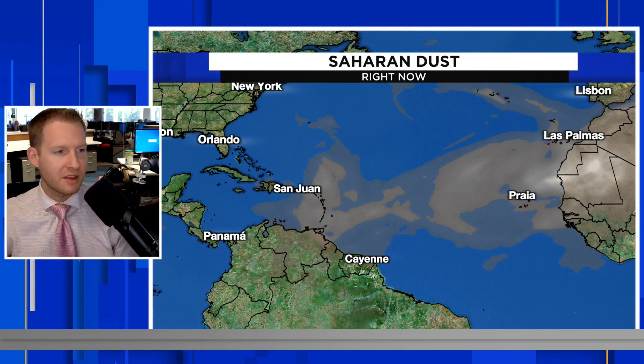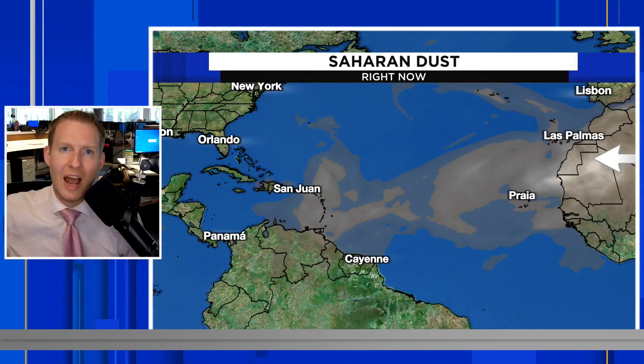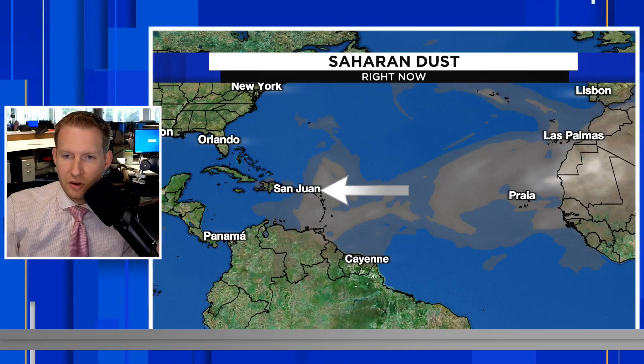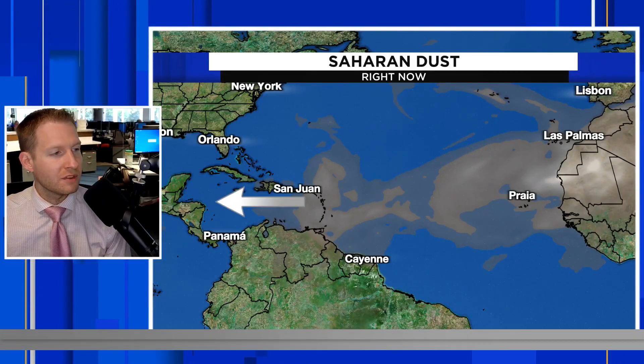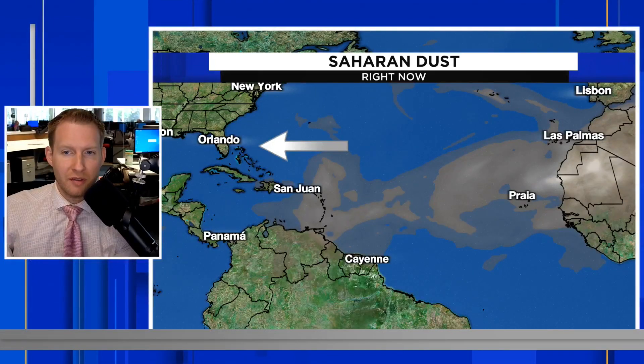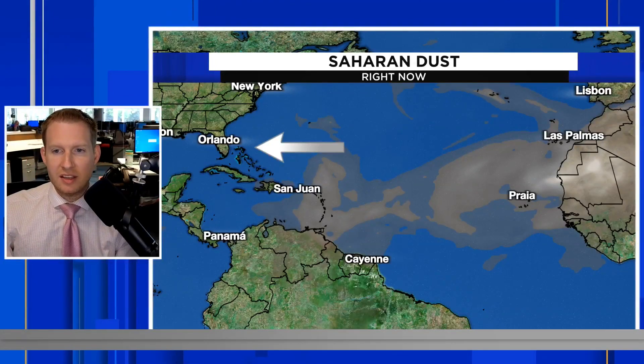Here is the current footprint of the Saharan dust, originating from the Sahara Desert. This is typical for this time of the year to have these plumes of dust ejecting out of the desert and making their transatlantic flight across the Atlantic Ocean. We have a lot of dust towards the Lesser Antilles, into the Virgin Islands and Puerto Rico, starting to see some of that dust after a rainy day on the 29th of June. Still dust-free towards Jamaica, the Cayman Islands, Cuba, the Yucatan, and none of that dust yet toward the Gulf Coast of the U.S. or the southeast.